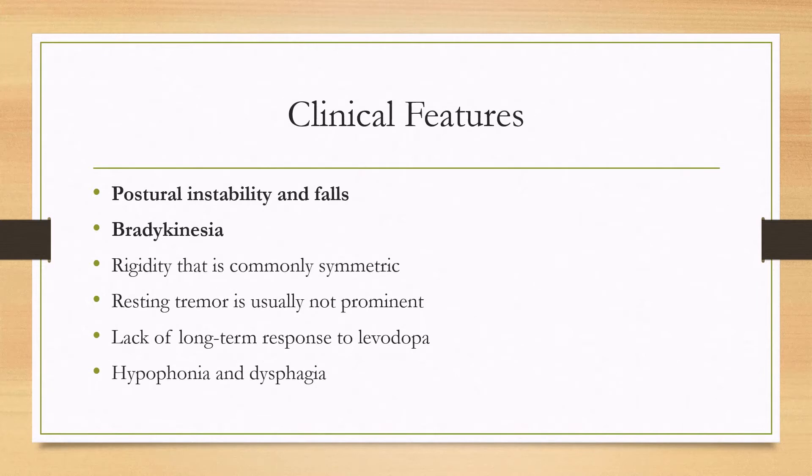One of the main features is postural instability and falls. Sometimes these patients can walk with an extended posture instead of being stooped, so they'll fall backwards and injure themselves. Bradykinesia or akinesia is also a hallmark symptom. Rigidity is common as well, and resting tremor is actually not usually prominent, although action tremor can be.